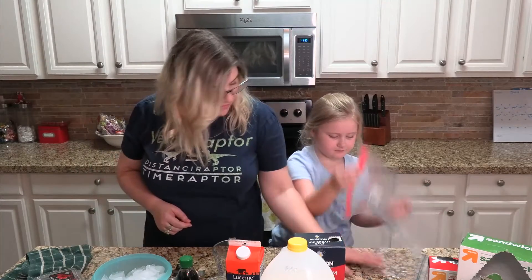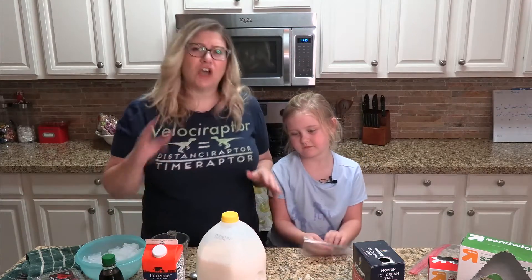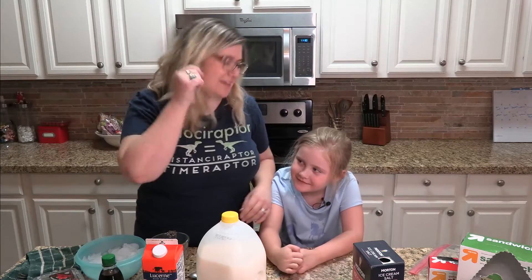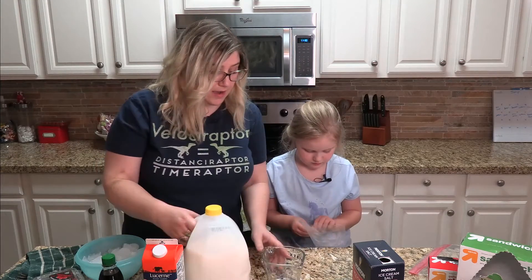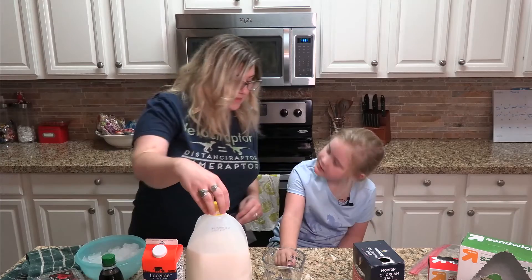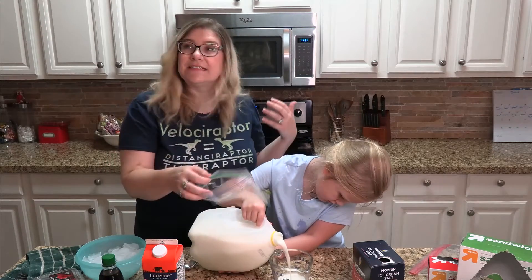So let's grab this sandwich bag here. Now for your recipe, you can add flavors later like chocolate sauce or strawberries, but we're gonna make just a basic vanilla ice cream today. Strawberry is your favorite, I know. So I've got the strawberries out here so that we can make some later. But we're gonna open up this bag.